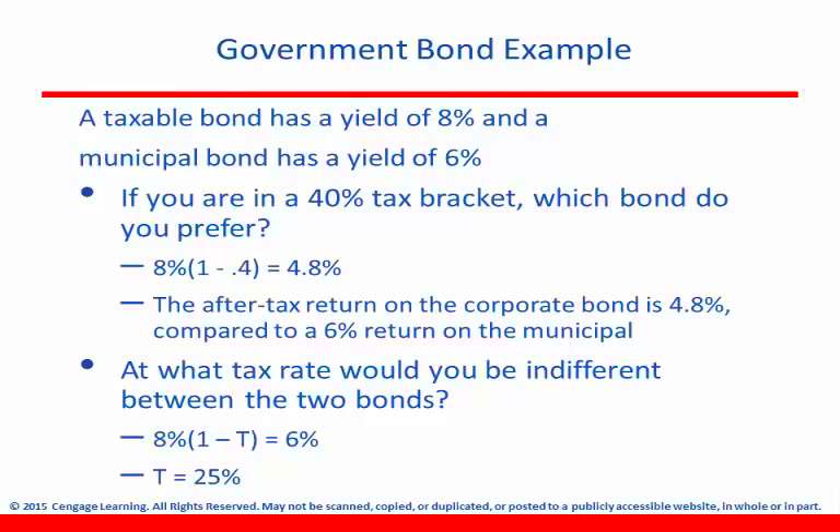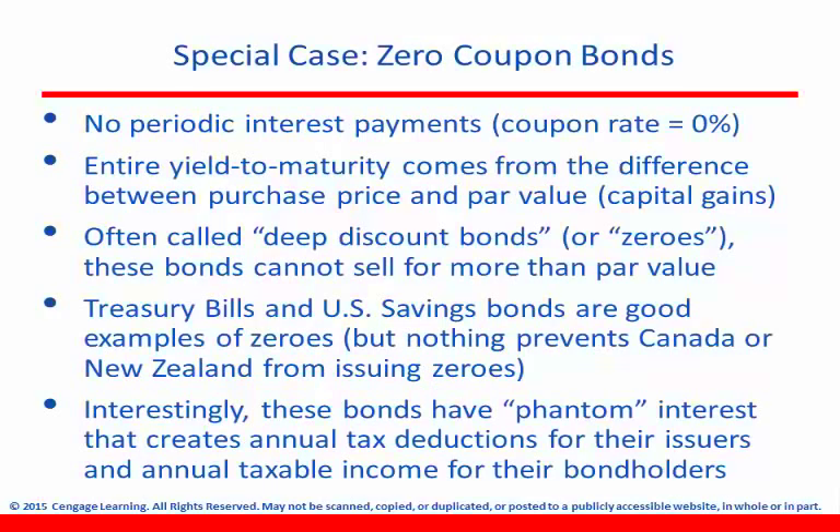I could see both a math problem and a conceptual problem on the exam from that example. Zero coupon bonds are really important for this class. How much interest do you get from a zero coupon bond? You're going to get zero — it's a zero coupon bond, so don't confuse yourself. You're not going to get any kind of periodic interest payments. This means the entire yield for these bonds comes essentially from capital gains — what you paid for it versus what you get when it matures.